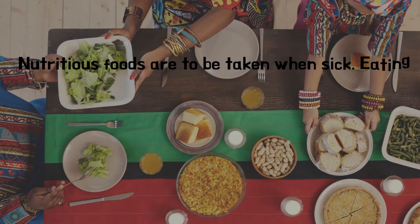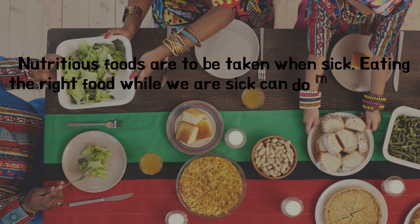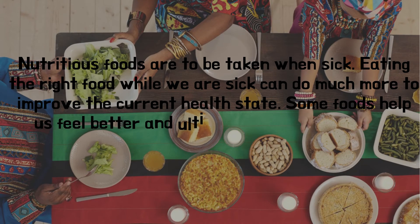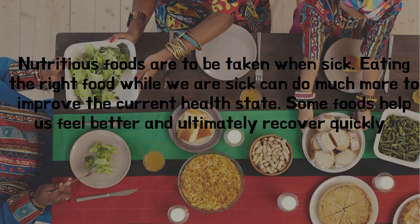Nutritious foods are to be taken when sick. Eating the right food while we are sick can do much more to improve the current health state. Some foods help us feel better and ultimately recover quickly.